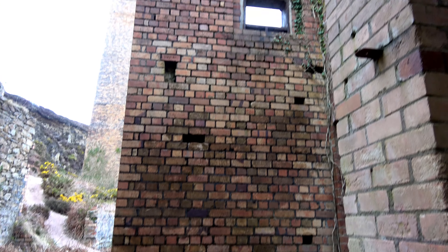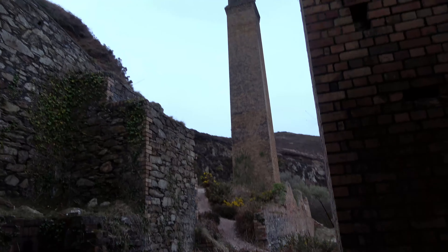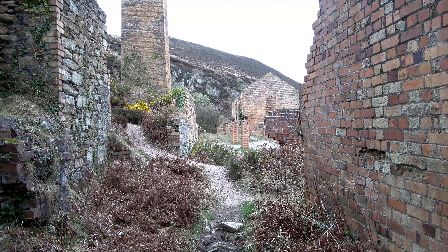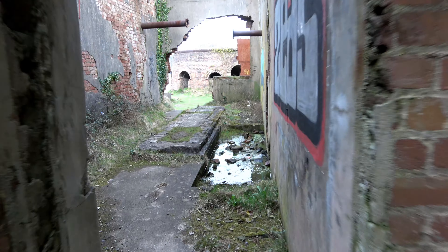Some more dereliction. That's the smoke stack we were at earlier, and if we put my head around here — there we go — there's the building we were stood at at the beginning of this segment. So we cut back in through this room.